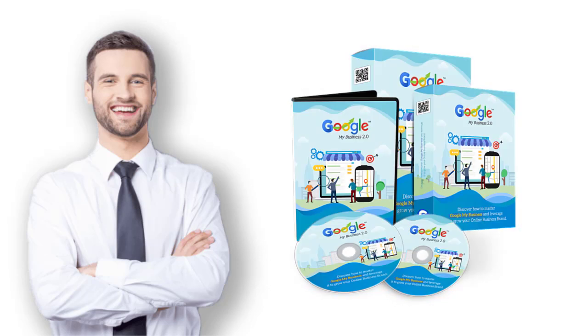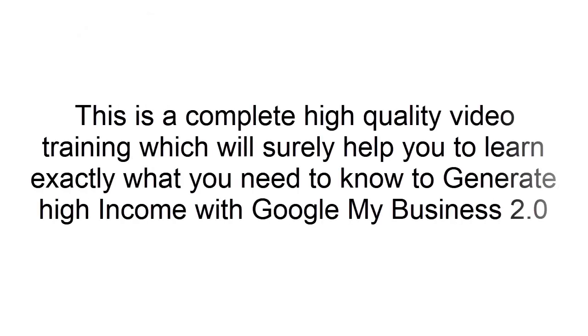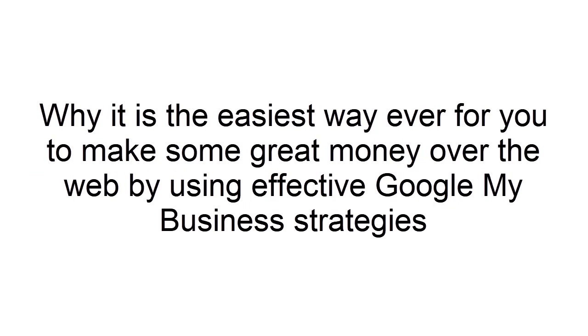Welcome to the Most Effective and High Quality Evergreen Google My Business 2.0 Video Training. We're so excited to have you here and we know this is going to be very helpful for you. This is a complete, high quality video training which will surely help you learn exactly what you need to know to generate high income with Google My Business 2.0 — the easiest way ever to make great money over the web by using effective Google My Business strategies.